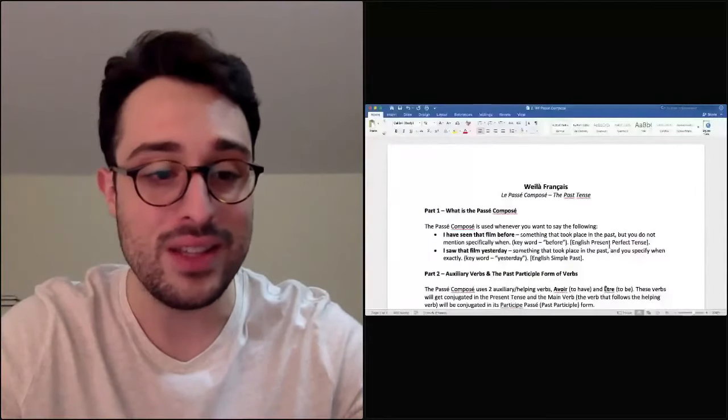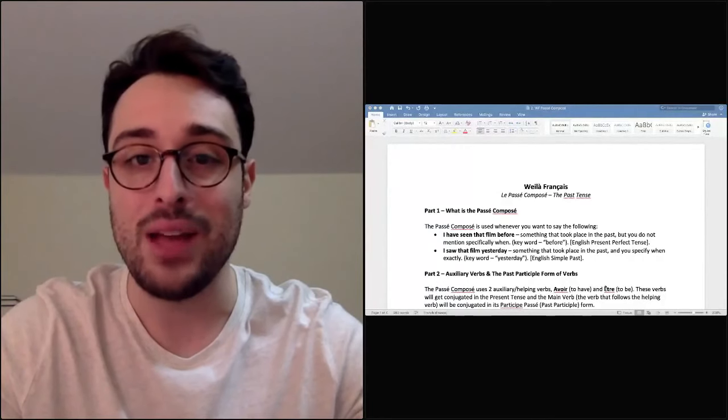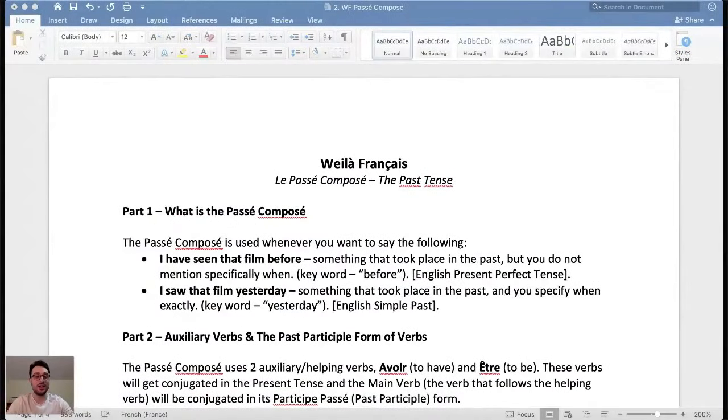Hola, how's it going everybody? Welcome to lesson two in our Weyla Francais, the French series here on the Weyla Tom channel. Today we are going to be looking over the passé composé, which is your go-to past tense in French. If you haven't seen our first episode yet on the present tense, be sure to check it out — I will link it up above and also down below in the description. Let's take a look at our class notes for today, and if you'd like a copy, I have them available on my store with a link down below.